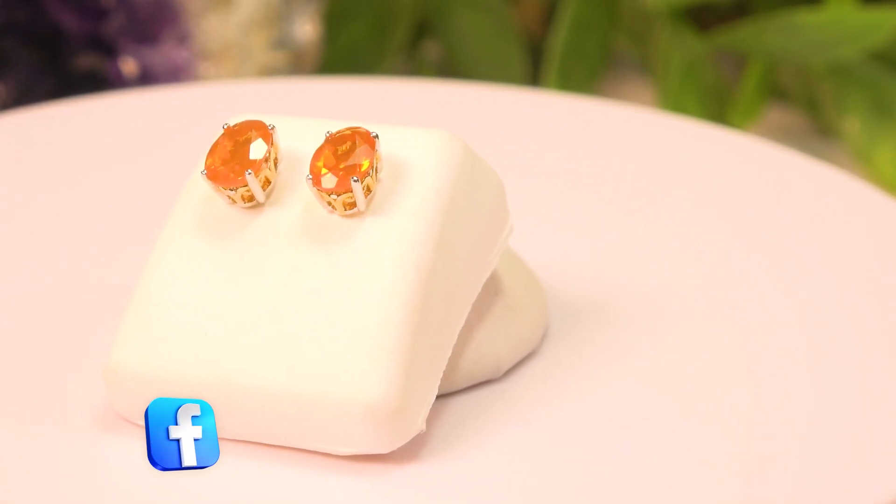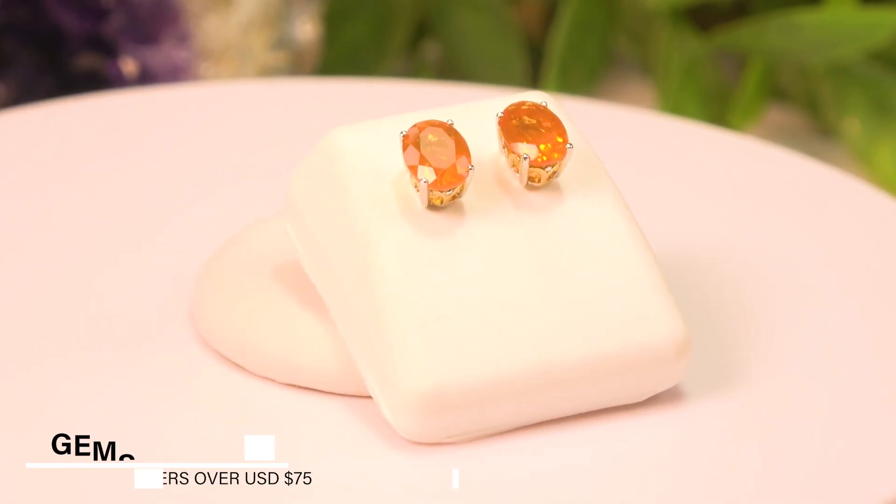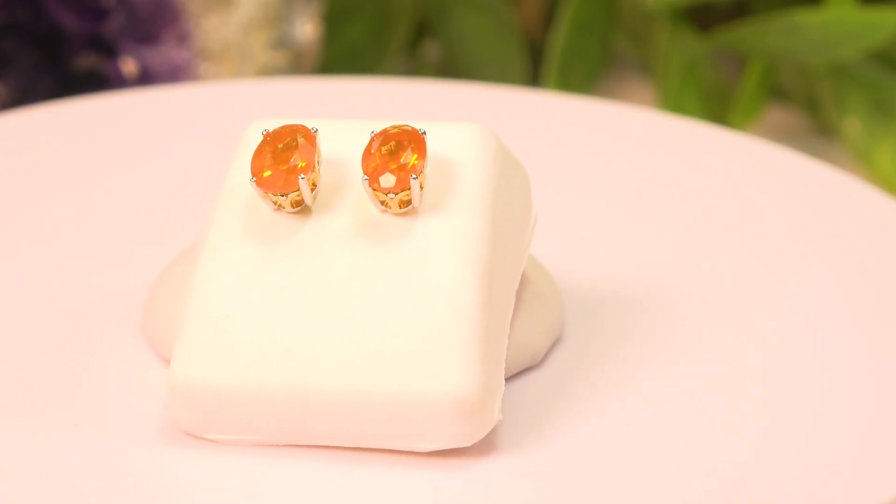These fire opals are natural. They only show one color, which is brilliant orange, and of course these are never color treated. By the way, excellent price on that.